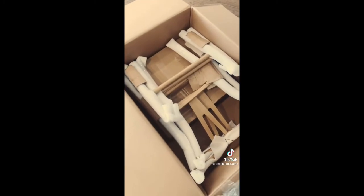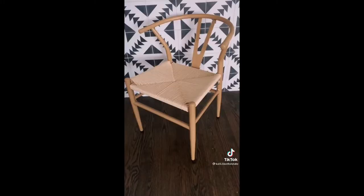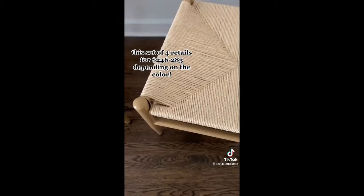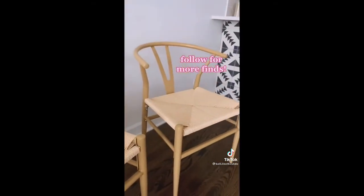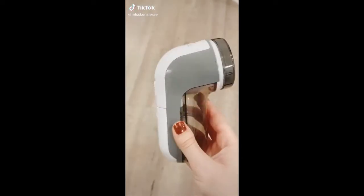This is a dupe for the wishbone chair that regularly retails anywhere from $160 to $250 per chair. We got a set of four for around $280 and we're really impressed. They also come in black and white. Follow for more finds.